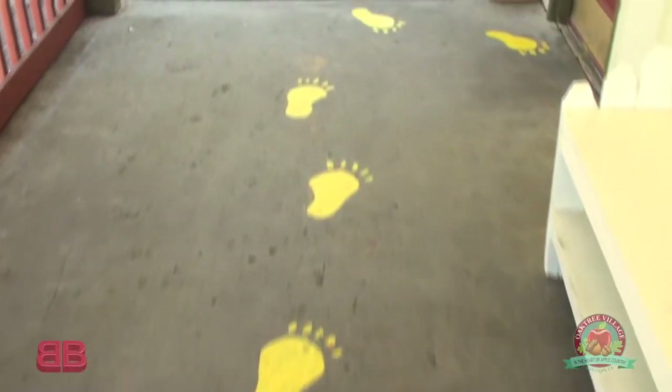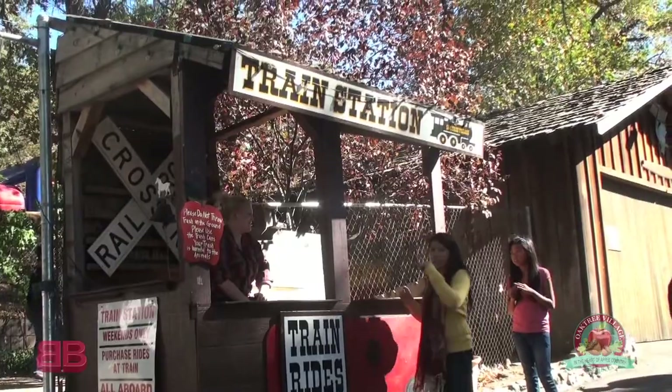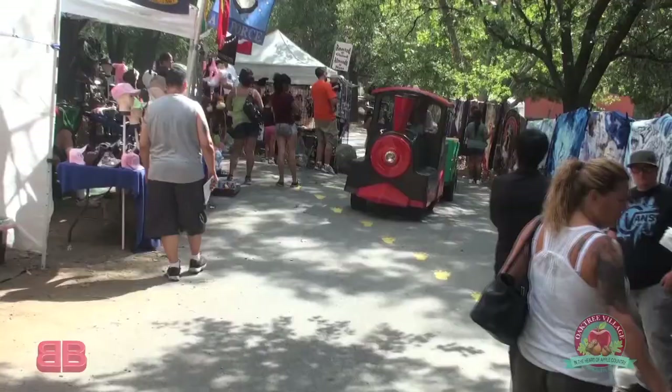This is the main pathway that goes through Oak Tree Village, and I noticed that you have these little tracks that go around. These actually are bear tracks — we have bears up in Oakland. So we have bear tracks that will lead you to different parts of the village. For example, the bear tracks right here are going to take you to the train, and the train goes around the village. It's a very informative ride.